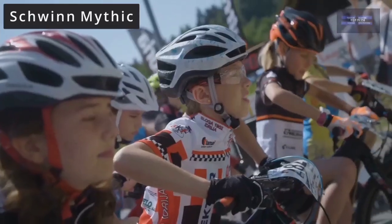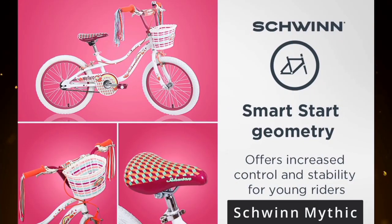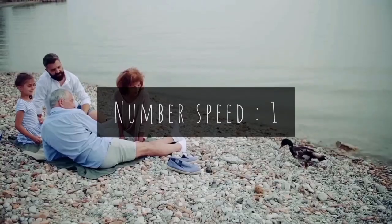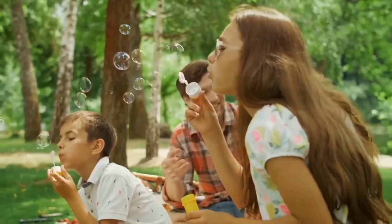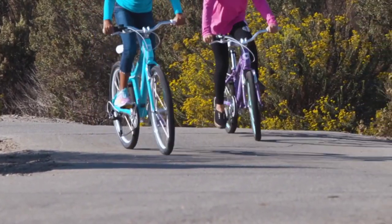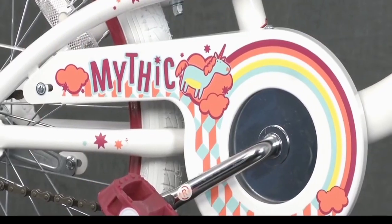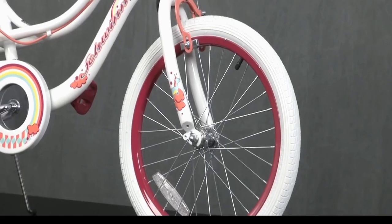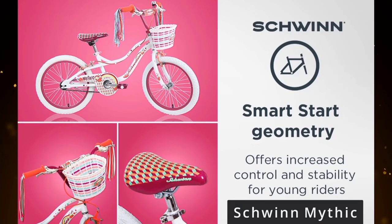This bike comes 85% built and requires only simple final assembly. The material is steel with a single speed. This bike has been carefully designed to match a kid's body type to make riding more comfortable and pedaling easier on tiny legs. The grips are smaller to match smaller hands, the gears are recalibrated for more power with less pedaling effort, and the pedals are closer together to fit a child's hips.